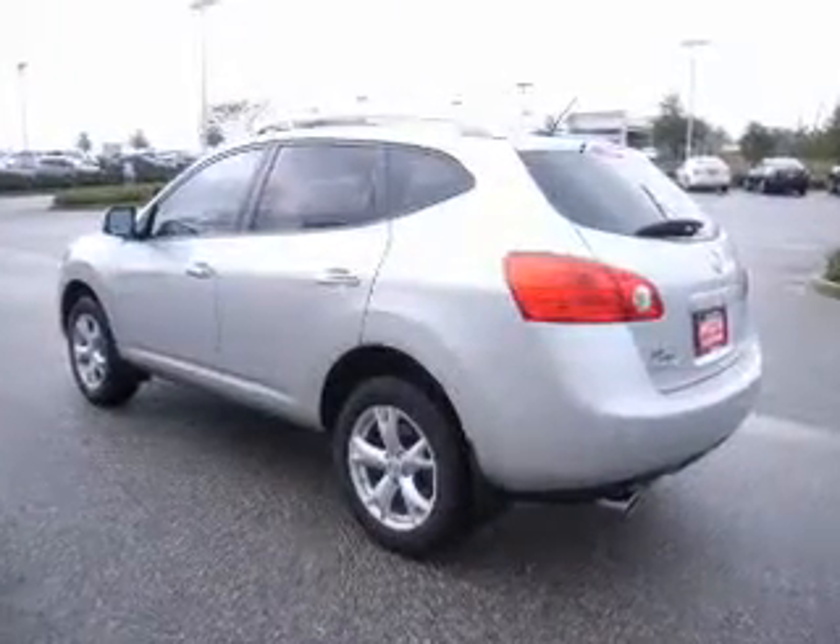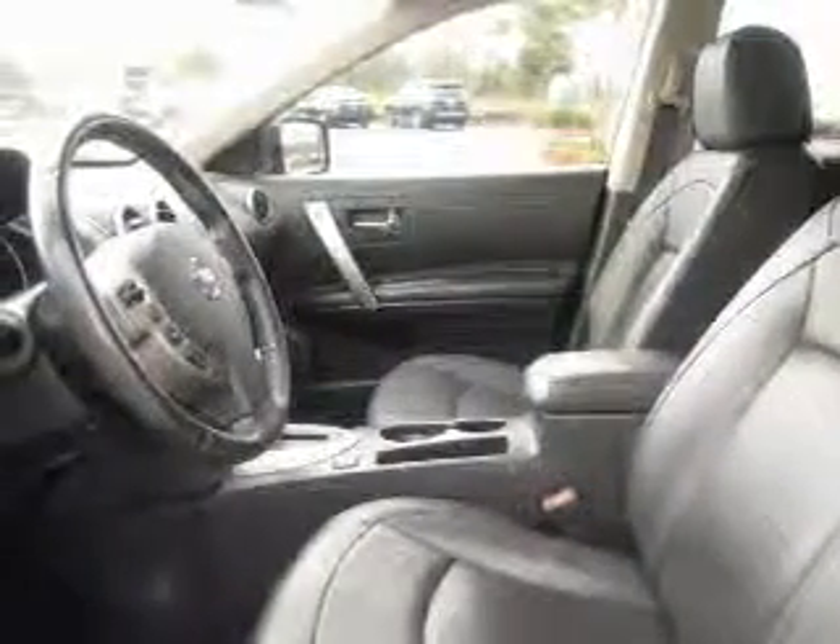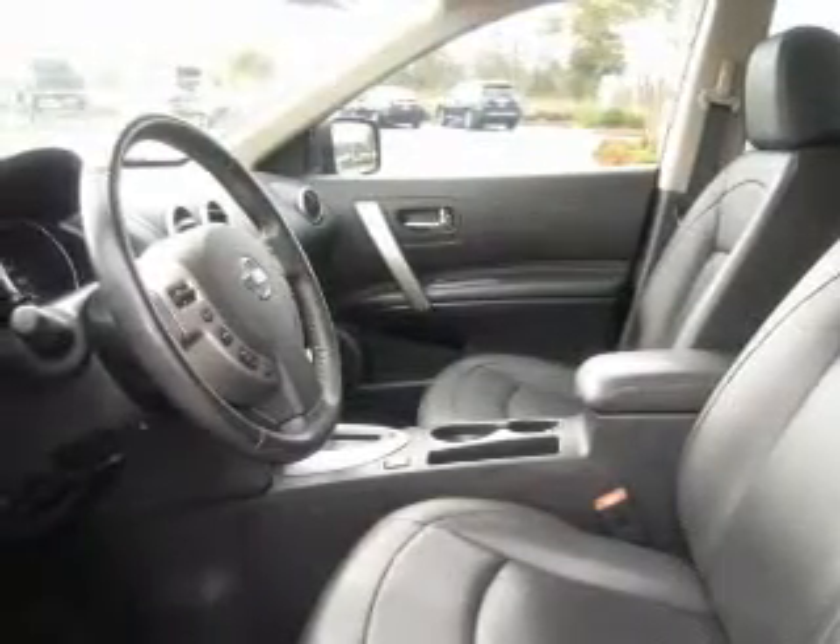The powertrain includes front-wheel drive with an efficient four-cylinder engine that responds smoothly to its automatic transmission. Anti-lock brakes help you bring your vehicle to a safe stop. Let the outside in with a power sunroof.